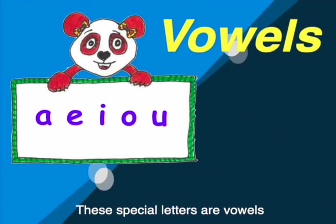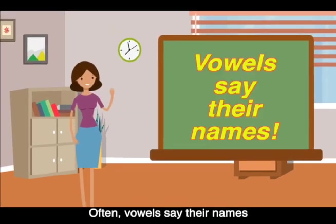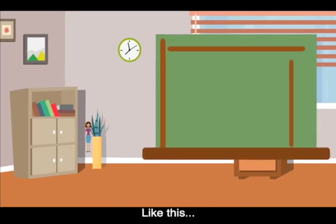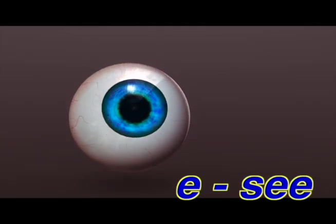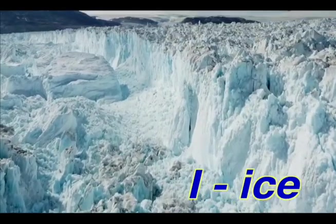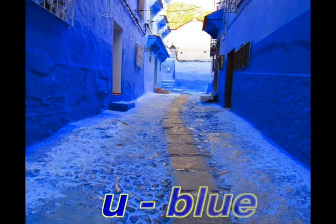These special letters are vowels. Often, vowels say their names like this: A in face, E in see, I in ice, O in no, U in blue.